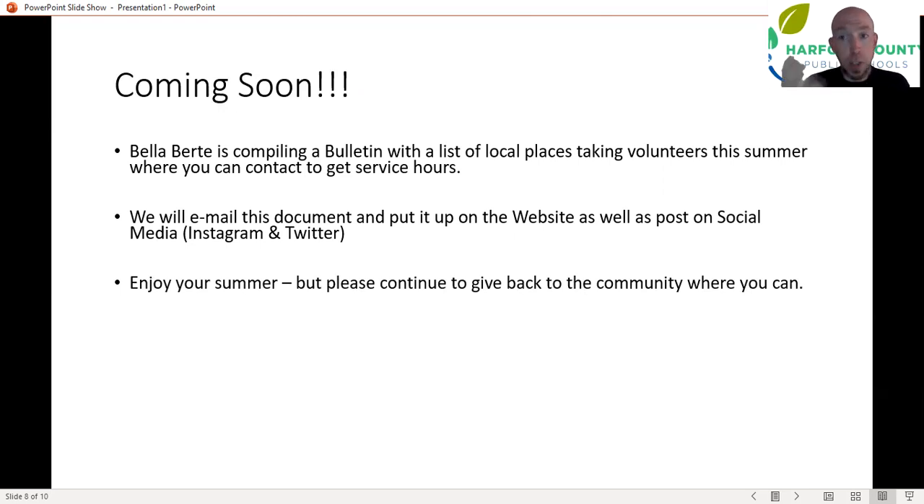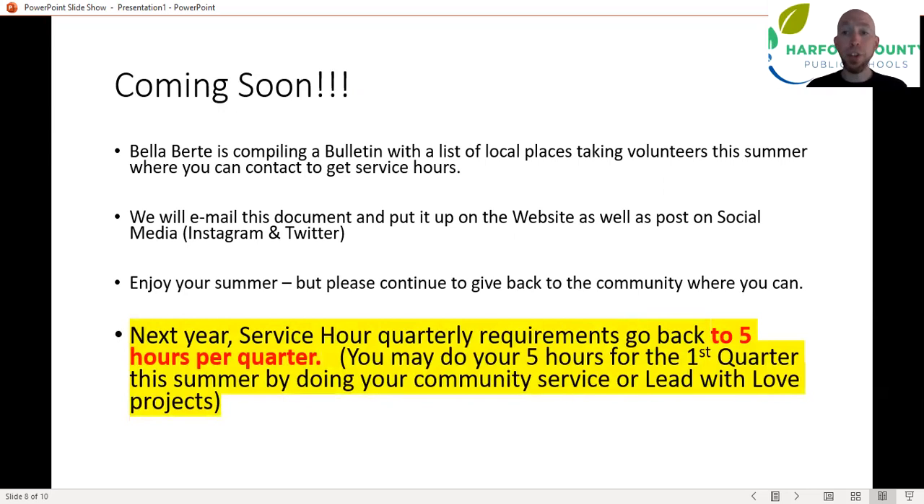Enjoy your summer, but please continue to seek out opportunities to give back. Next year, we're going back to normal — it's going to be five service hours per quarter. Keep that in mind if you want to get those five hours done during the summer. Can you do the whole year — 20 or more hours? That's great, but you can only count what you do in the summer towards first quarter. You will not be able to count summer hours towards any other quarters next year. The National Honor Society at the national level is big on giving back throughout the year, not just when you have time in the summer — especially considering second quarter is during the holiday season when people need us most.